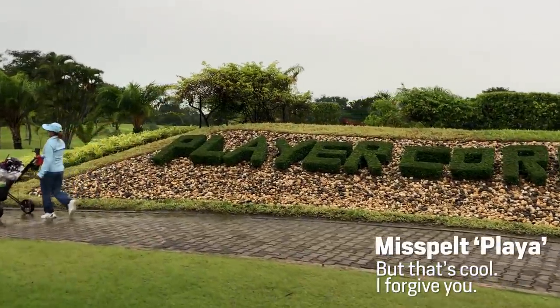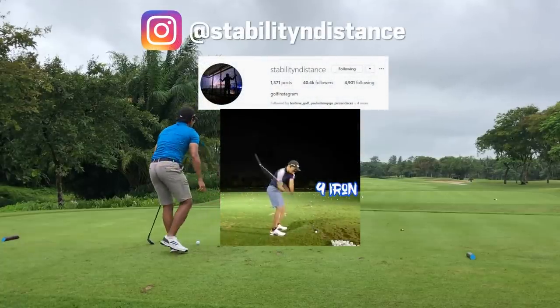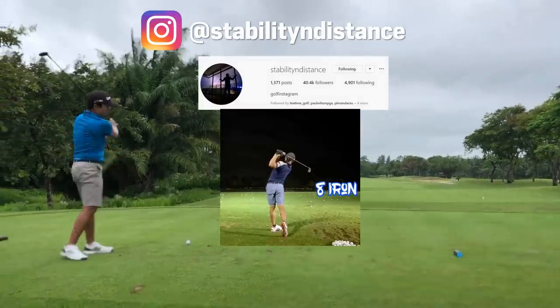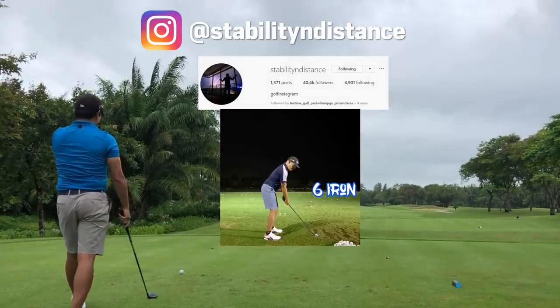As part of my visit to Yangon, I made time to play with a very well-known Instagrammer, Stability in Distance. This player is well-known for having a super swing with great tempo. His swing videos on Instagram are extremely popular, and I got to spend some time with him on the range talking, as well as on the course playing.